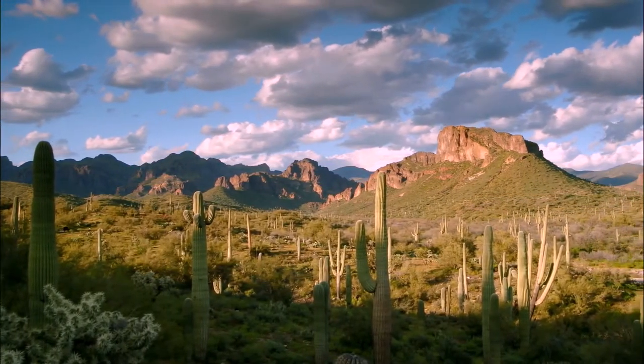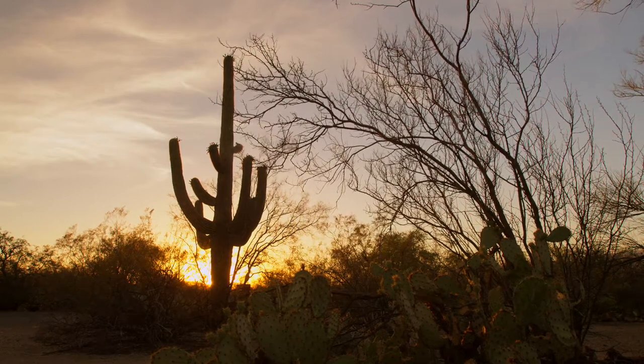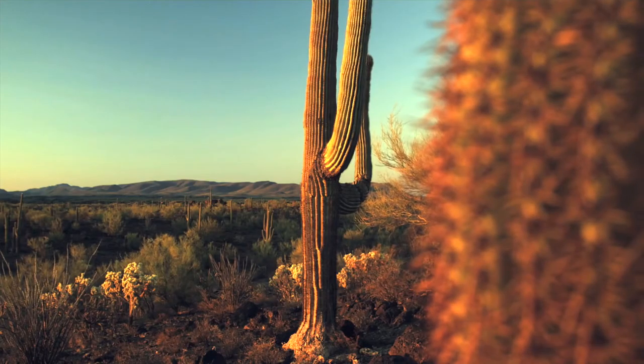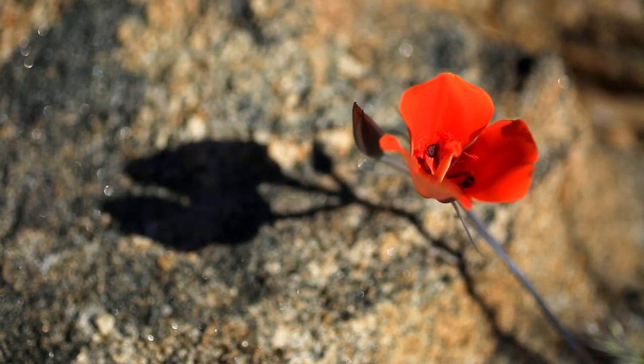I've always been amazed at the colors within the desert. Only when you take the time to walk through the desert and see the exotic plants close-up do you appreciate the intensity.